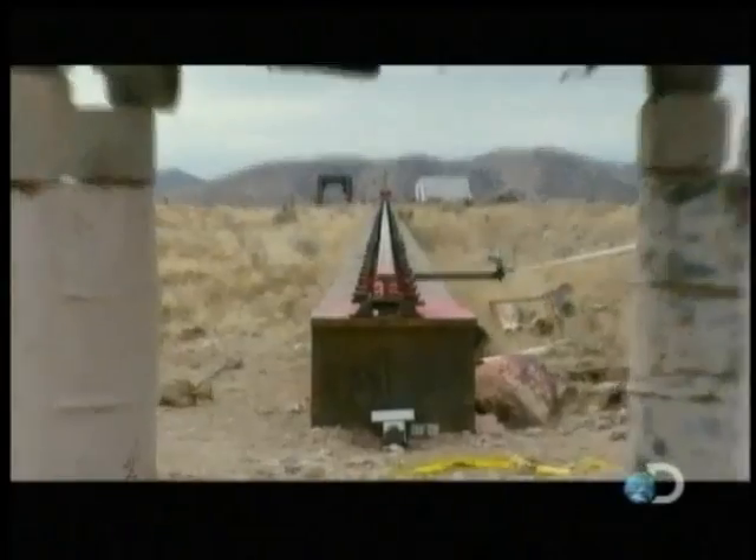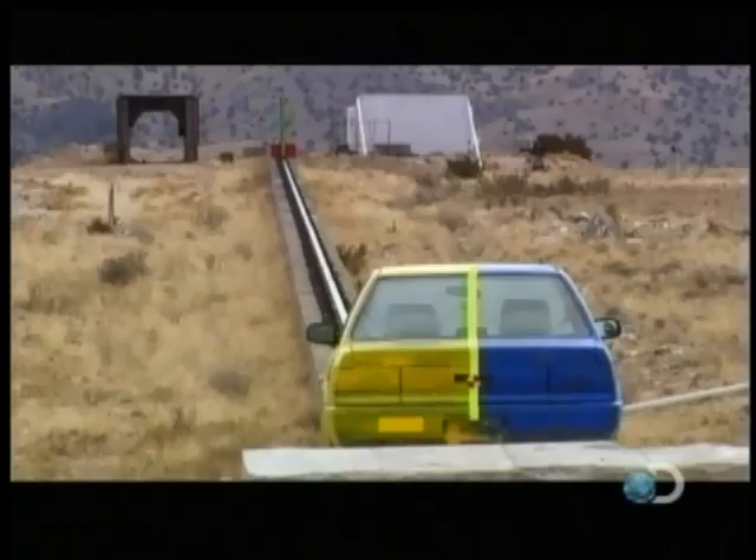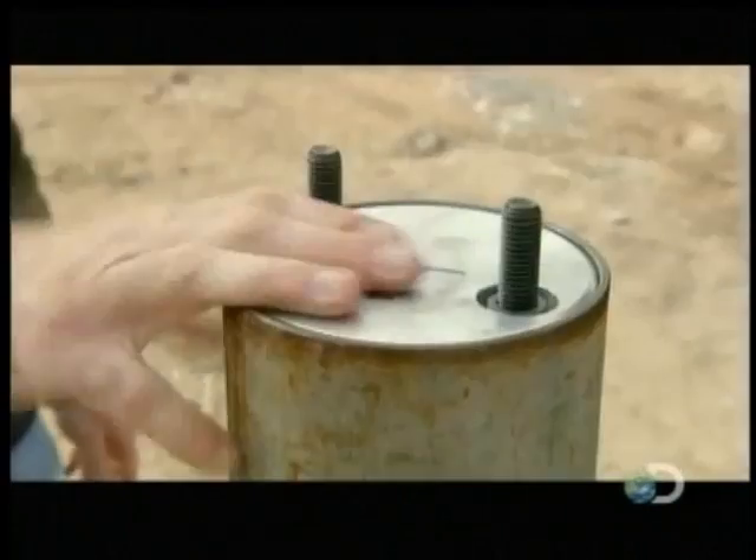It'll hit our target — this car. If all goes according to plan, only the wedge part of the super plow should cut right through the car, and the rocket sled should slide right underneath. We're going to use 12 of these 5-inch HVARs. Each one has about 6,500 pounds of thrust, so total we should get about 75,000 pounds of thrust on that one sled.